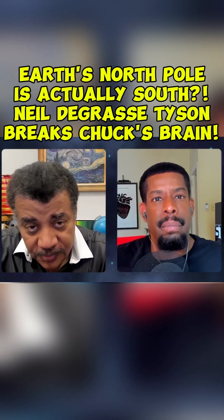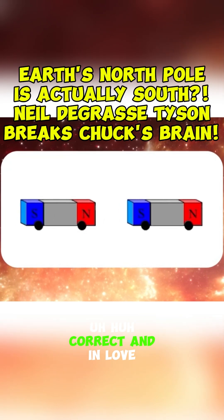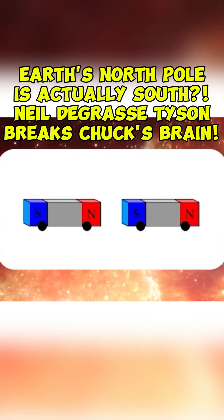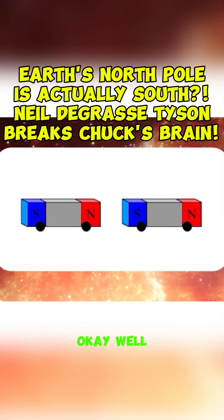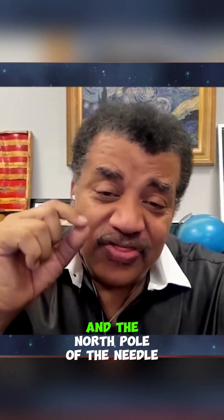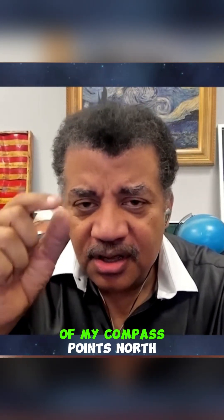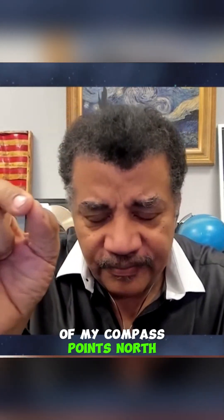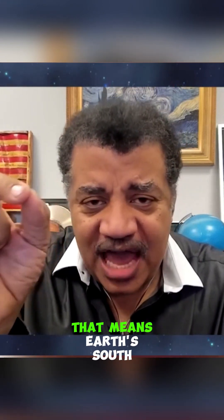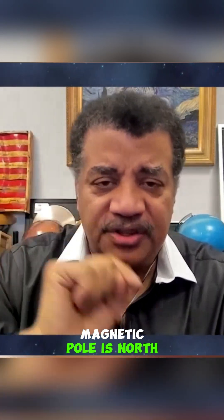In magnetism, opposites attract. Correct? And in love. Well, if opposites attract, and the north pole of the needle of my compass points north, that means Earth's south magnetic pole is north.